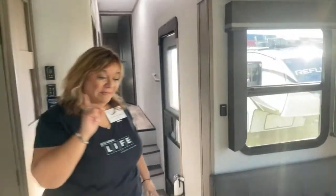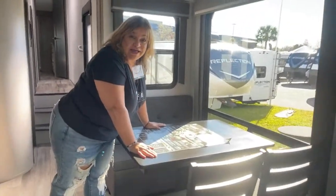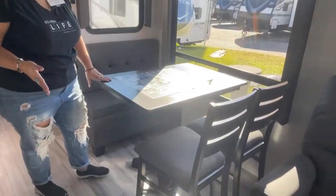Let us go into my second favorite thing — a real table! You guys know I hate my dinette. Look at this table, real chairs — I absolutely love it. You could take out this side for more space, take the chairs out too.